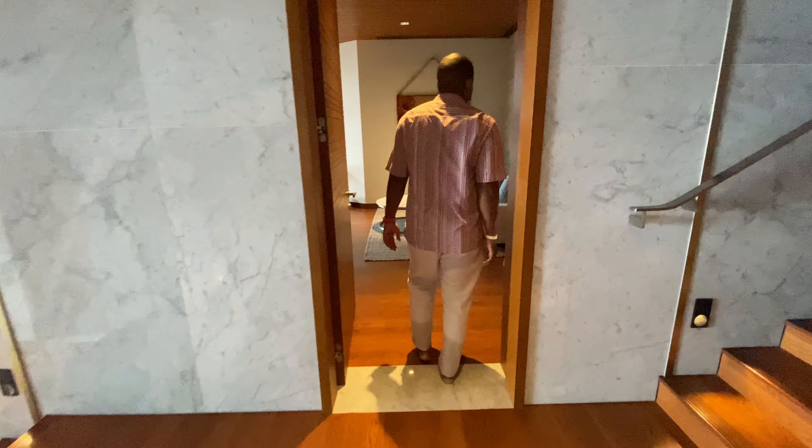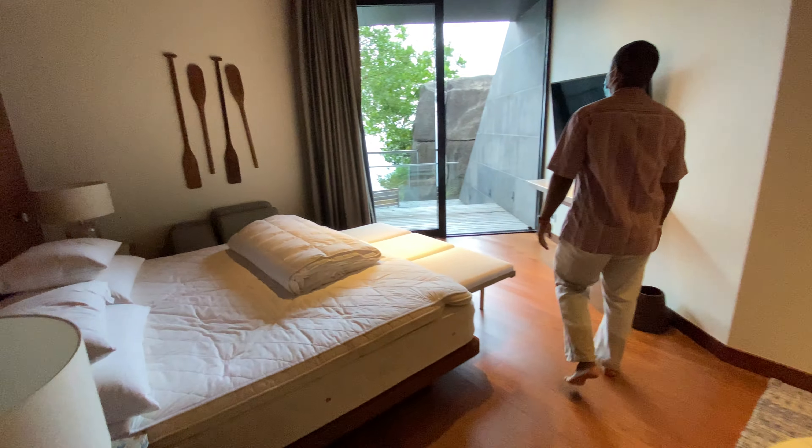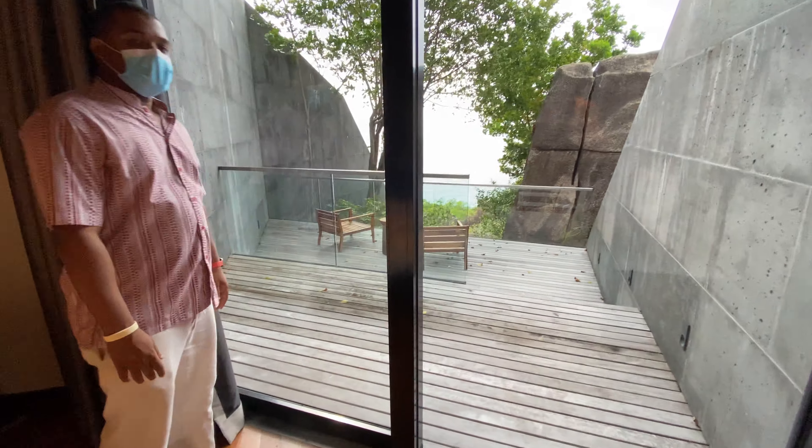This is the second guest bedroom with a little more veranda than the previous one, and you get to see a bit of the sea — much more open.